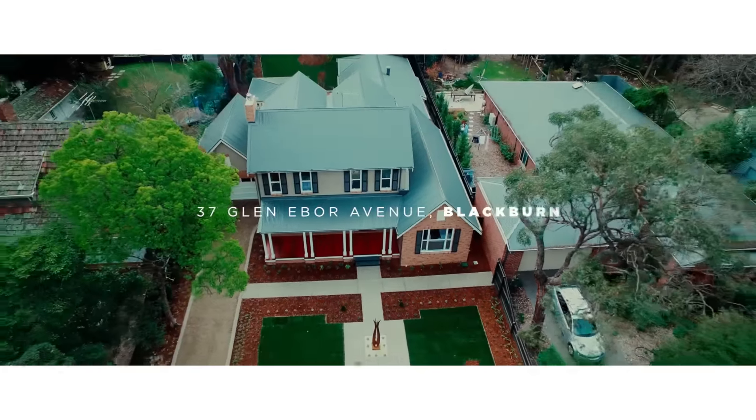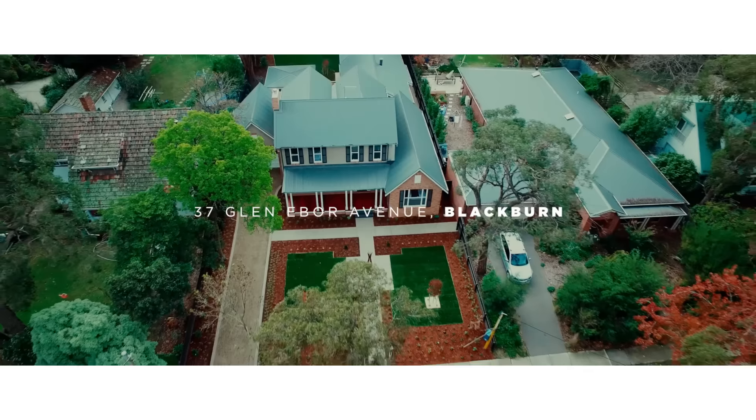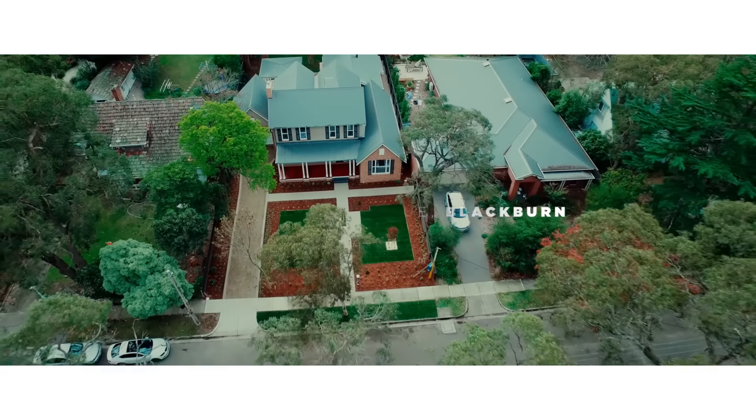We wanted to design something and build something which is contextual, something which fits very well into the Blackburn area and the environs, the natural surroundings, the trees and the lake. Something that was made warm and homely.